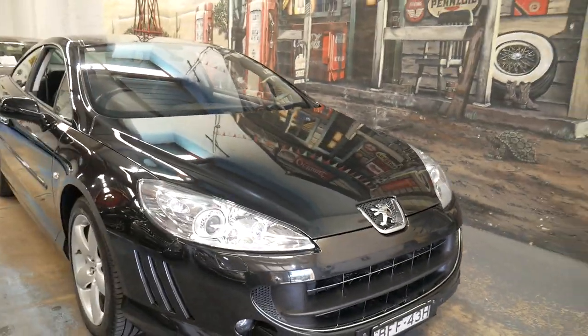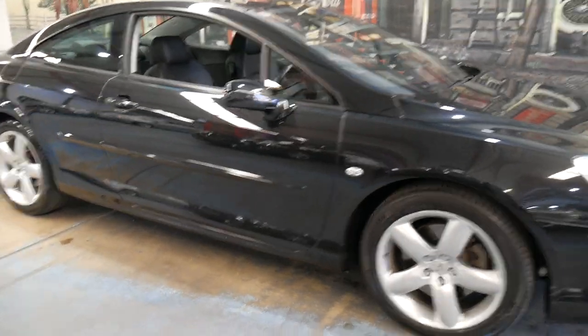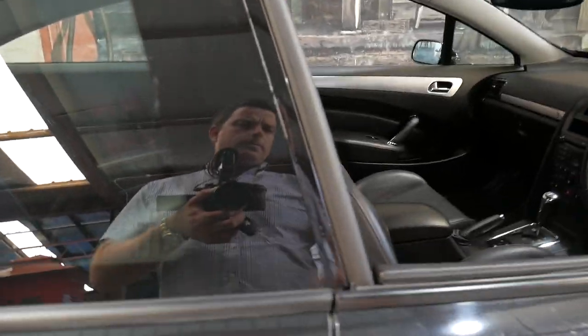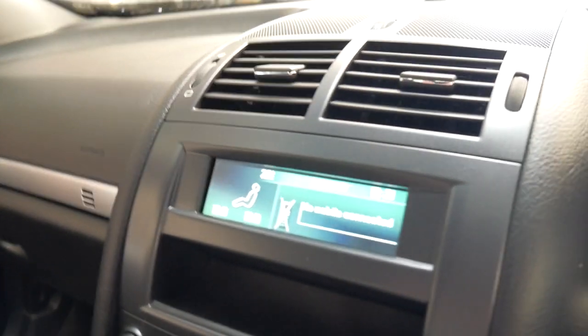It looks like it's got the original number plates on it, the original wheels, and it's absolutely lovely to drive. They're becoming very good value at just under $15,000. A friend of mine worked at Peugeot when they were new and he had one as his company car. I think at the time they were somewhere around $80,000.